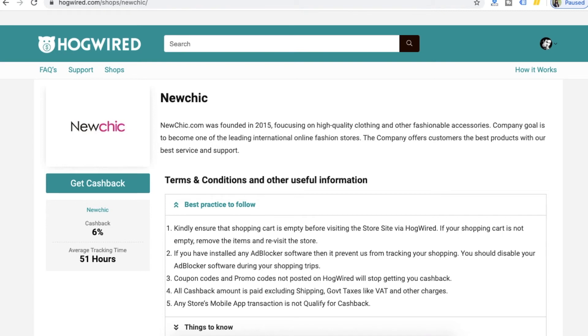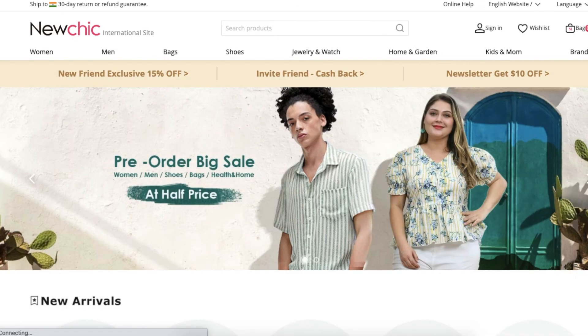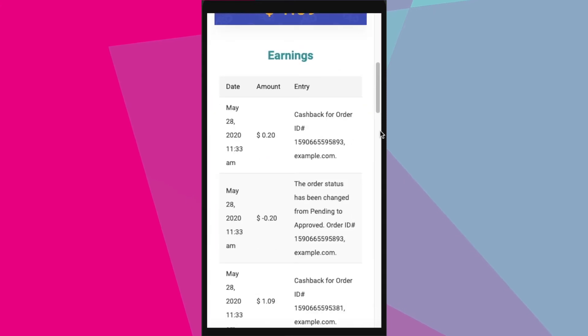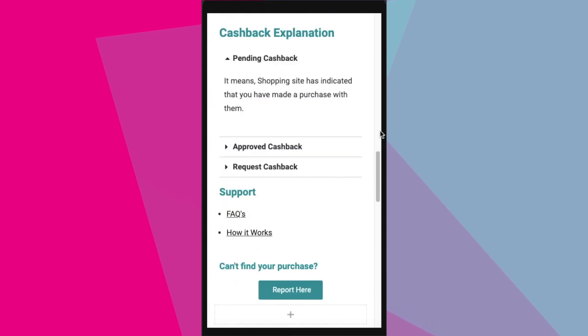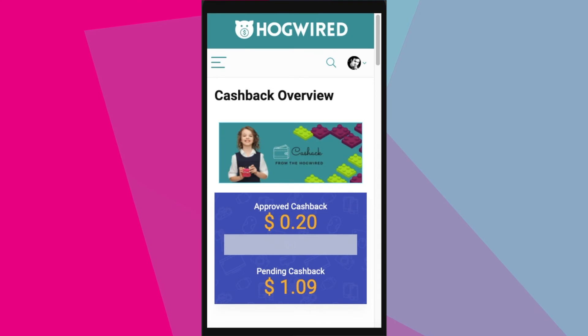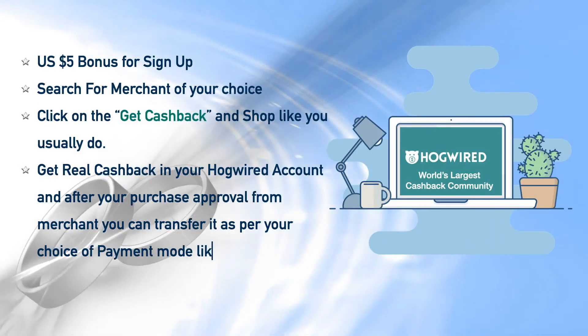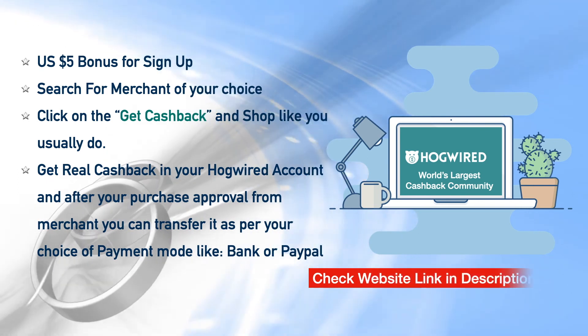In your case, if you are shopping at NewChic, then click on the get cashback button from the shop page to activate your cashback. Shop as you normally do — the cashback will be recorded on your Hogwire dashboard after your purchase, and the same can be transferred to your bank or PayPal account.